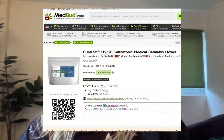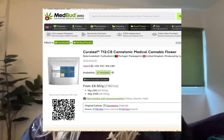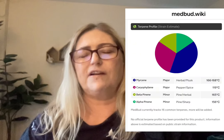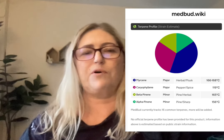It is a one-to-one balanced strain with 12% THC and 8% CBD. The terpenes according to MedBud Wiki are mainly myrcene, alpha and beta pinene, and caryophyllene. However, Adven/Cureleaf don't pay for terpene testing, so this is just pulled from MedBud Wiki from the internet. I don't think it's entirely accurate because the one terpene I can actually smell is linalool — it smells very floral to me.